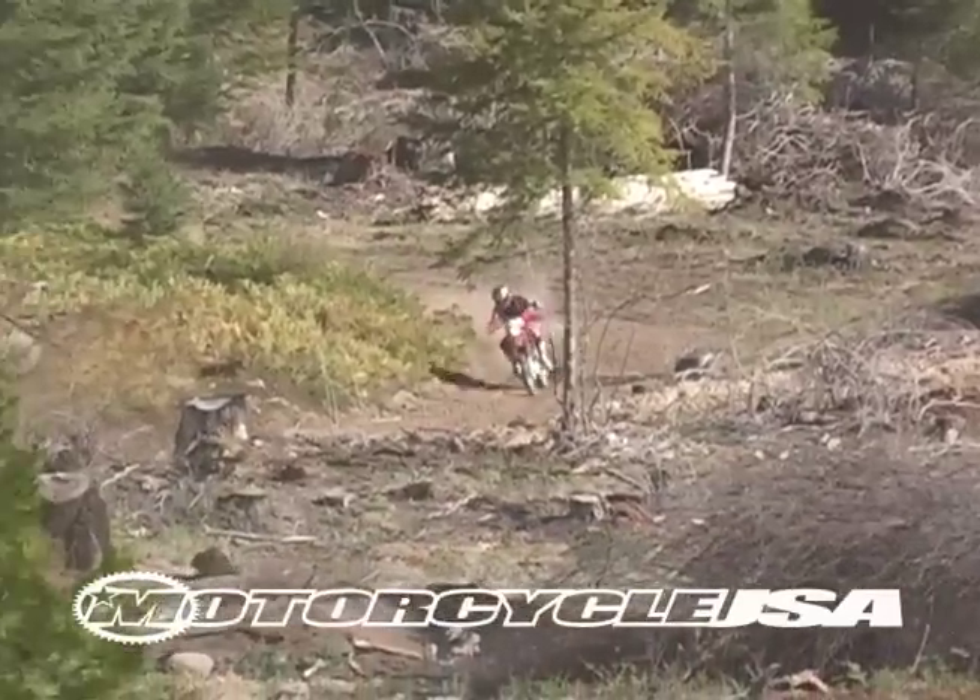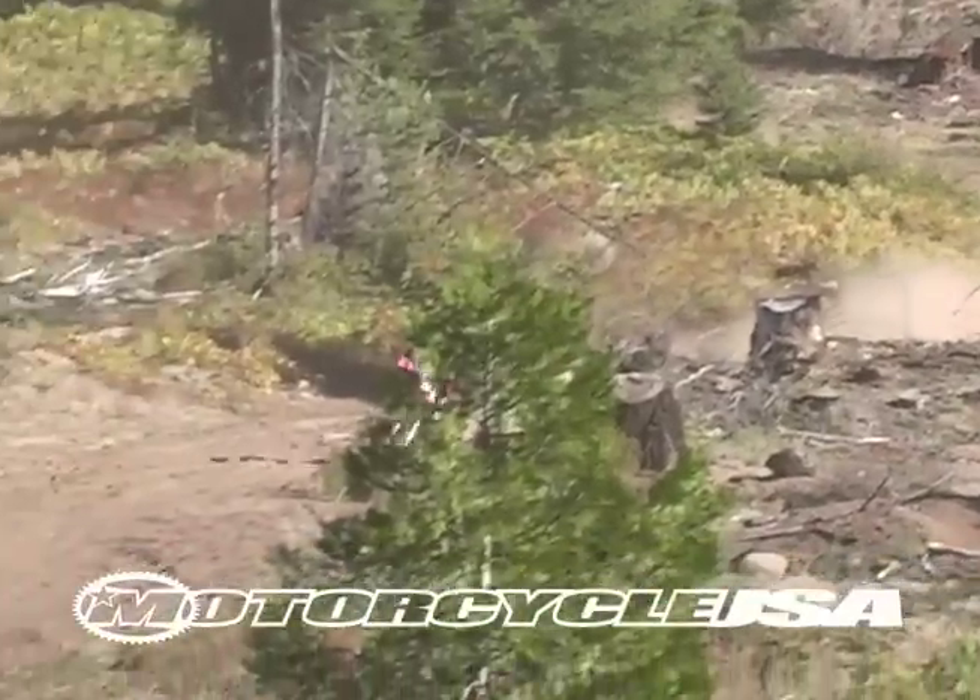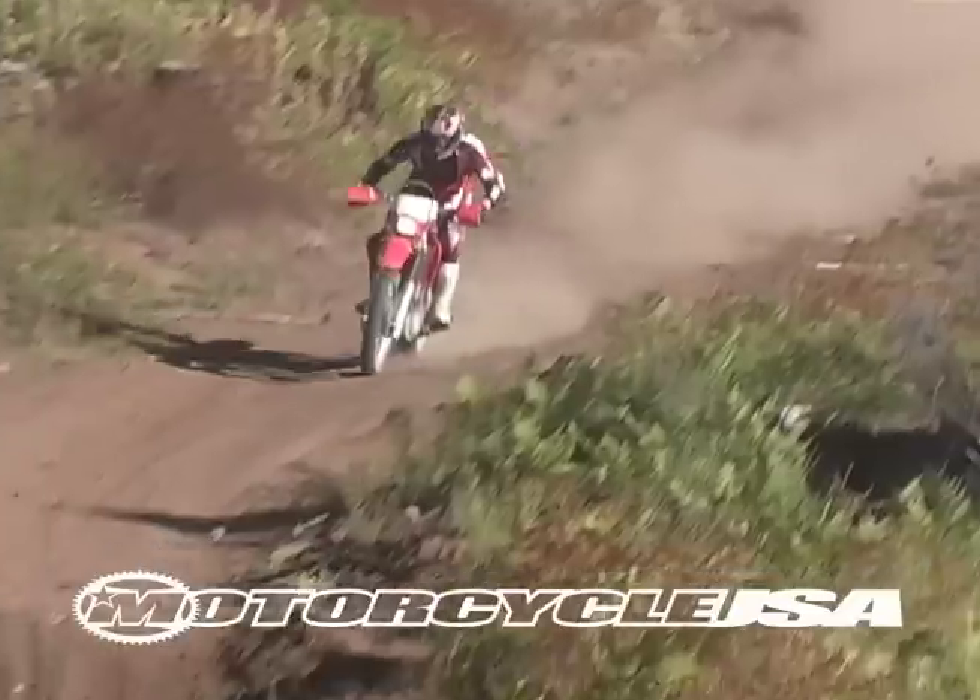Drift around a corner, whack the throttle, and the XR leaves its competitors in the dust. This type of riding is what the XR is all about.